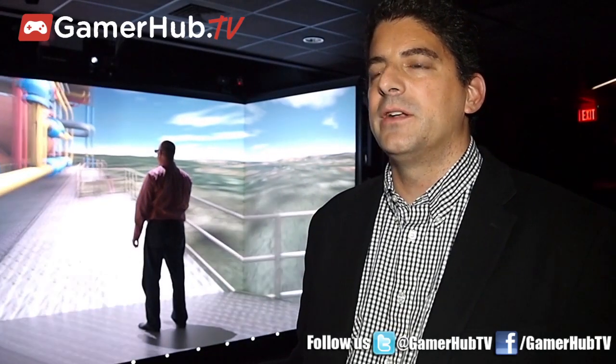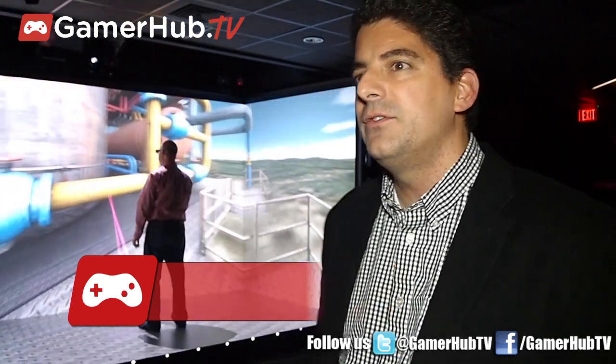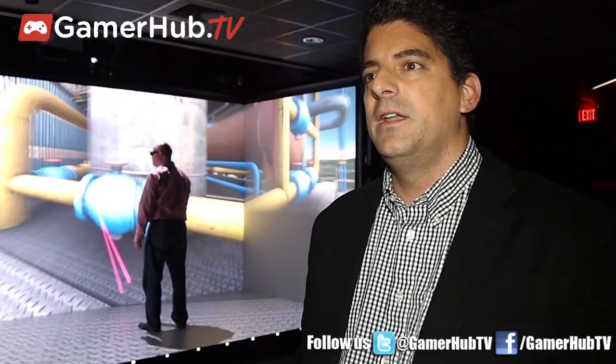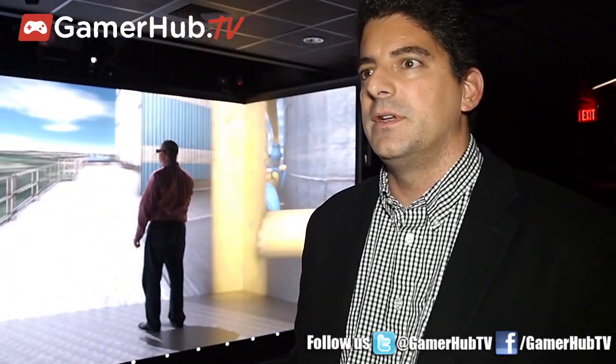Hi, I'm Garth Coleman. I'm the VP of Products and Strategy at 3D Via here at Dassault Systems. We are here in the CAVE where we are actually exploring an oil platform and understanding what are the jobs and functions we need to do to be successful in our operation of this platform.